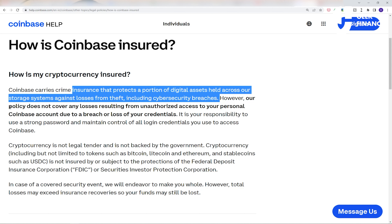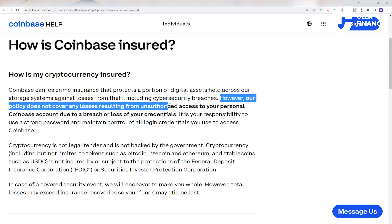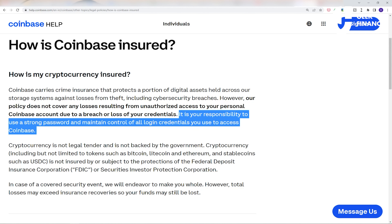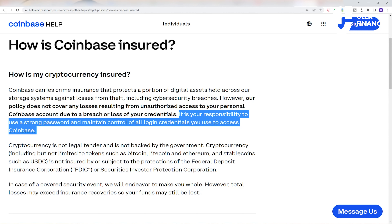It's worth noting that Coinbase the exchange does have insurance that protects a portion of their assets against theft and a cybersecurity breach. However, it's a bit ambiguous and doesn't actually say how much of your assets are protected. You are not covered by their insurance if someone unauthorized accesses your account.